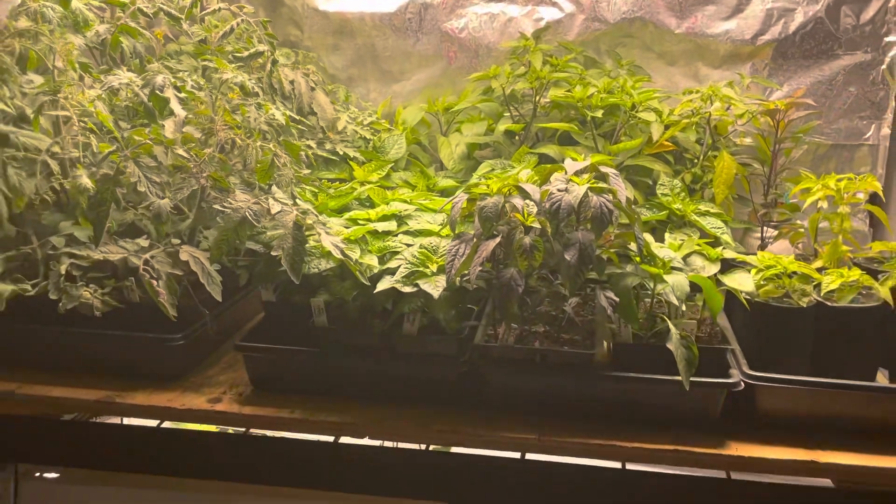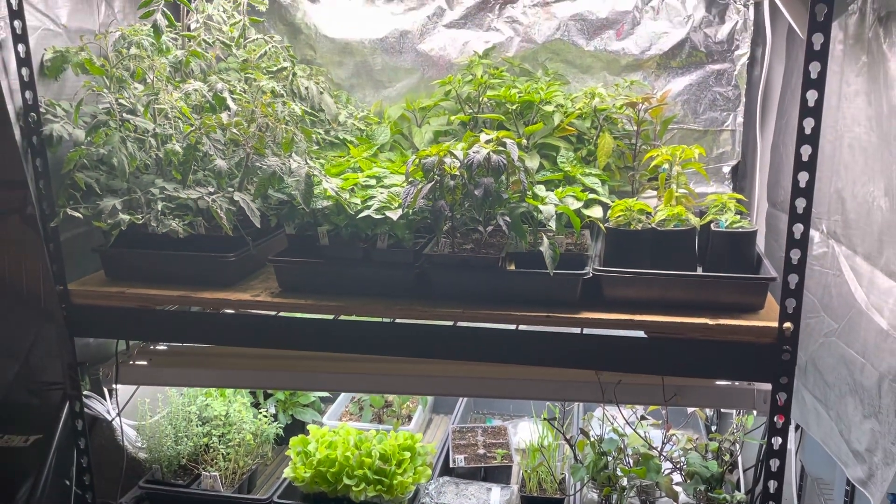Yeah, looking forward to planting outside. Have a good day.